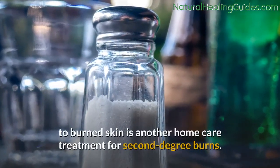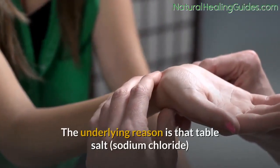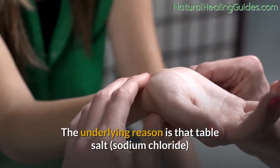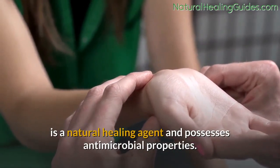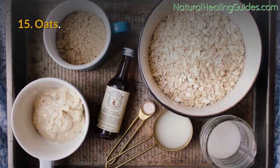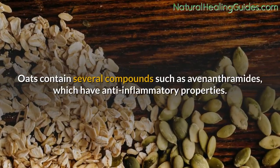Number fourteen: salt. Applying salt mixed with a few drops of water to burned skin is another home care treatment for second-degree burns. The underlying reason is that table salt — sodium chloride — is a natural healing agent and possesses antimicrobial properties.